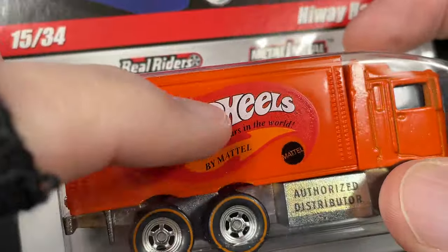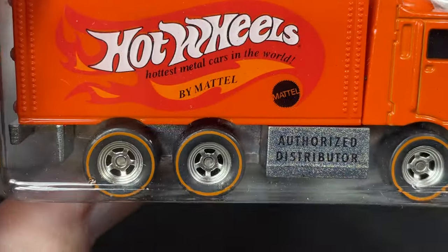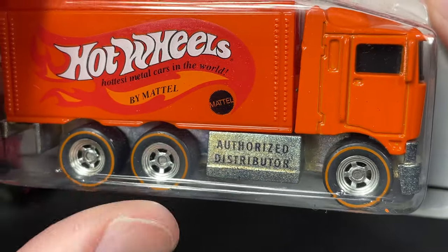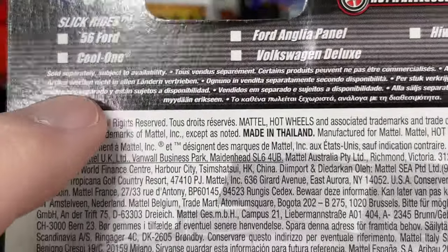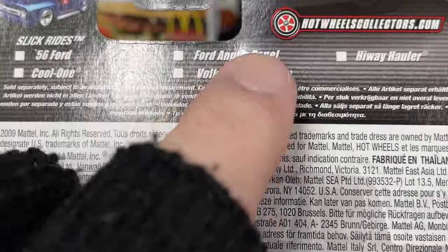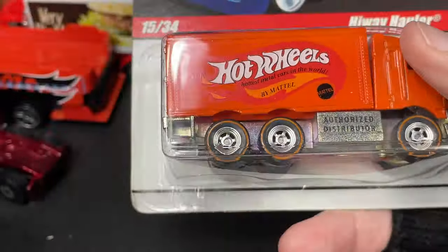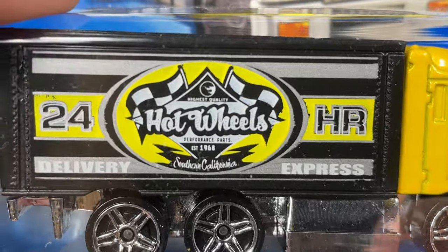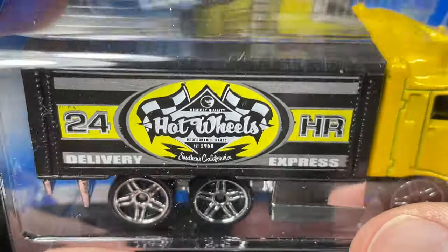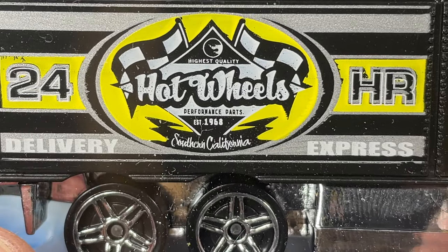It does have a plastic box on the back trailer with lots of painted details. This highway hauler with metal base has orange lines on the wheels instead of red lines, and really nice wheels. It says 'authorized distributor' on the side. On the card you can see other vehicles in the series: the highway hauler, Ford Anglia panel, Volkswagen Deluxe, '56 Ford. Here's another highway hauler on blue cards — never opened. It has the Hot Wheels logo with 'highest quality' and what looks like a treasure hunt logo.